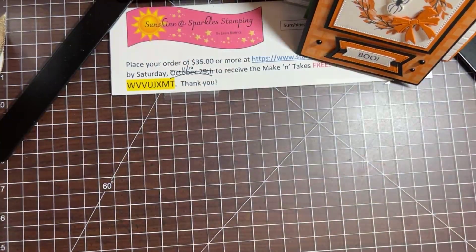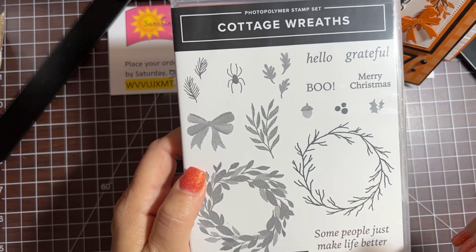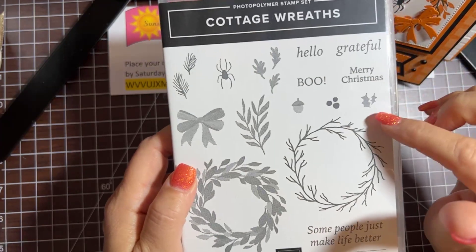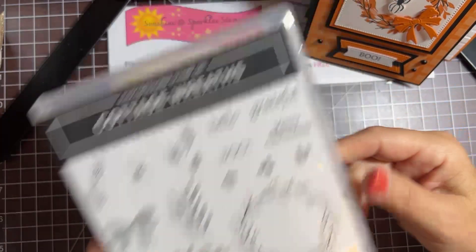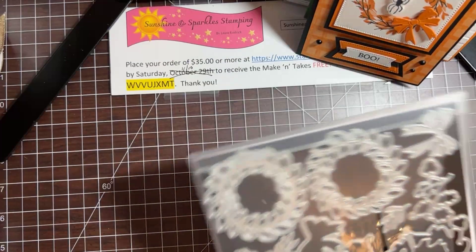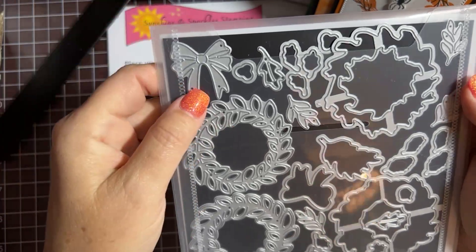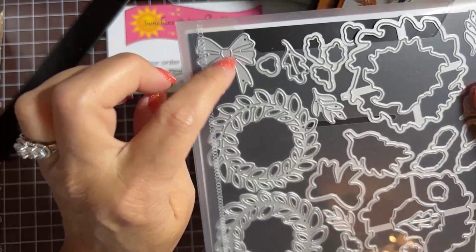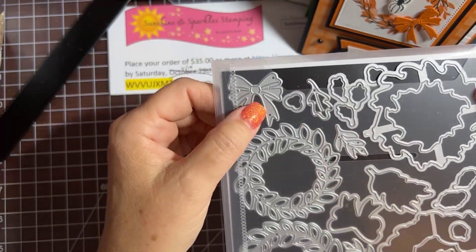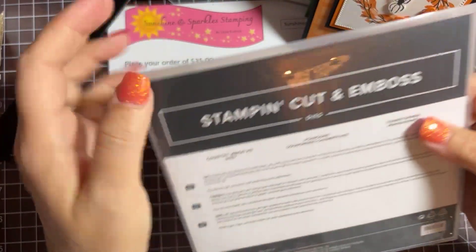Here is the stamp set up close. You can see the different kinds of wreaths — some little foliage, some Christmas things, some acorns, and some nice little sentiments. This is also a very large die cutting set — look at all these different dies! It makes it really easy to cut everything out. I love in particular this bow die — it cuts out just the perfect bow. I'm always going to keep this set forever in case I need a beautiful bow or a nice wreath.